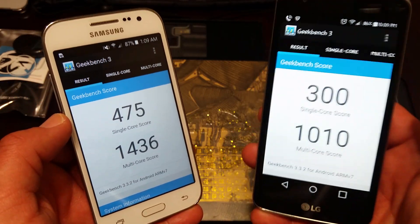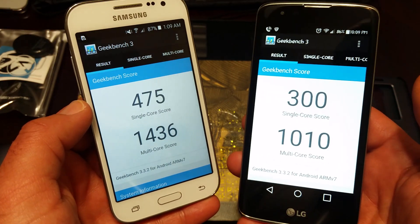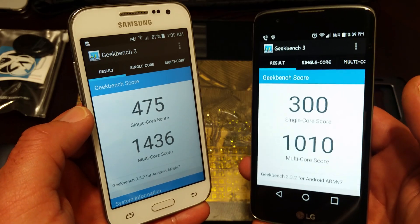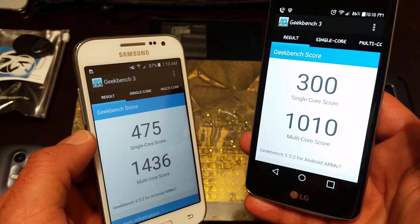If you enjoyed the video, please hit the thumbs up button, and if you haven't already, please subscribe for more future videos. This is Paul Tech, with the Geekbench 3 test between the Samsung Galaxy Core Prime and the LG K7.